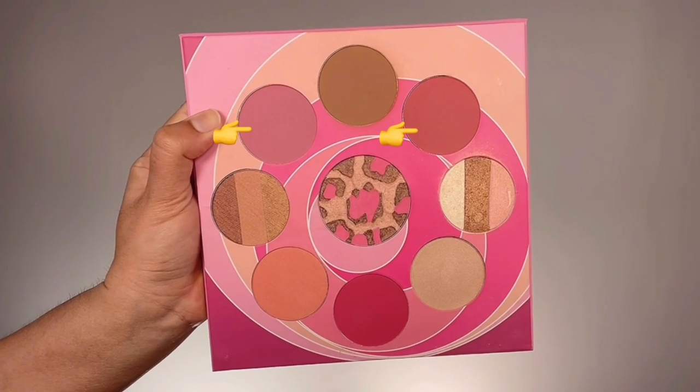For blush I'm taking two blush shades together from the same palette and dusting them higher up onto my cheeks towards the cheekbones and temples, to lift my face and give it a youthful look and glow.